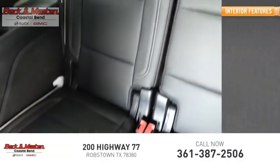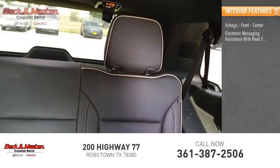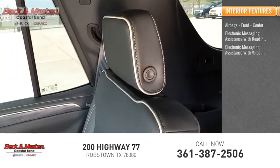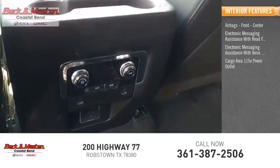Inside, you'll find airbags — front and center — electronic messaging assistance with read function, electronic messaging assistance with voice recognition, cargo area 115-volt power outlet, and cruise control.